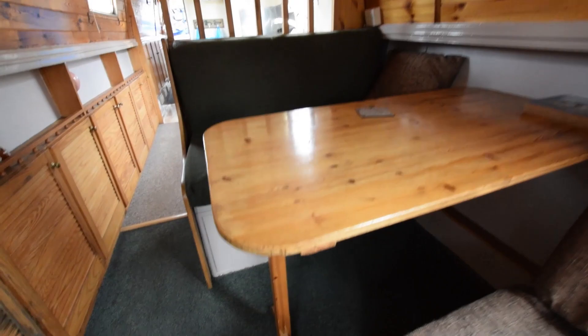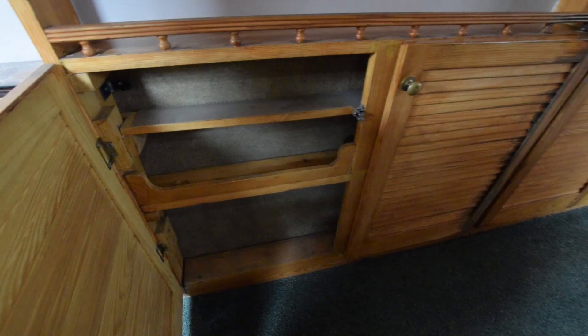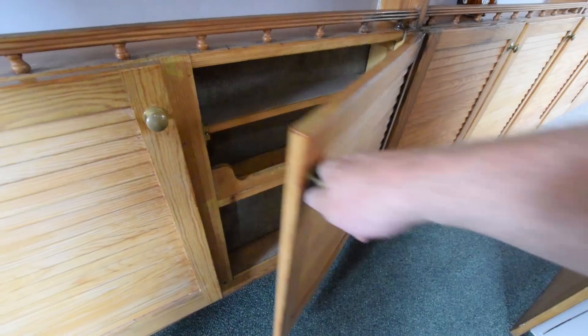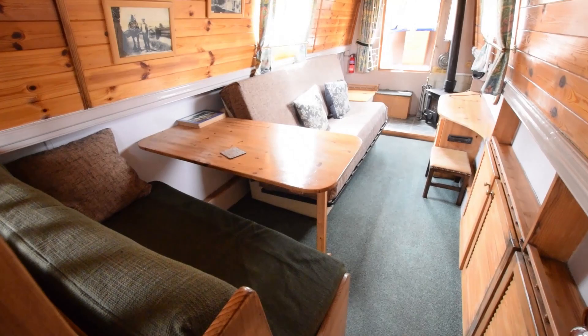This is the dining area. The table is very easily removable for extra space, and there's a couch on the other side. The calorifier — that's the hot water tank — sits under that. The view from the galley feels very spacious with lots of light.